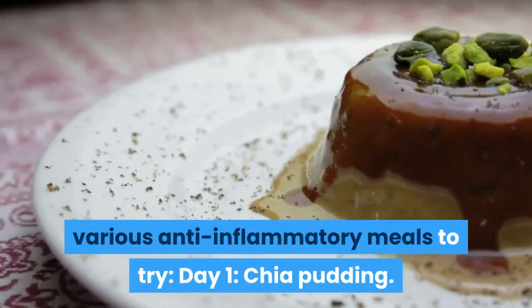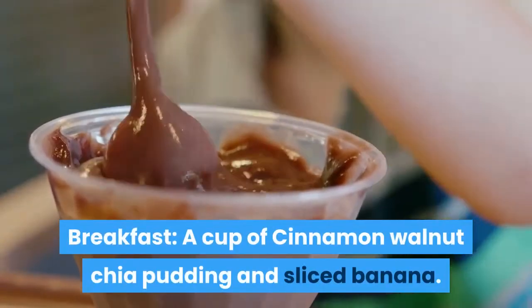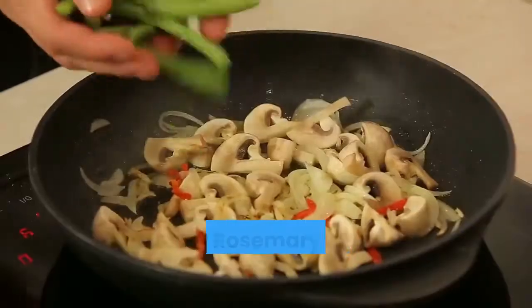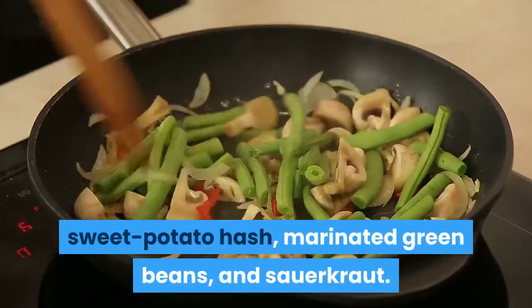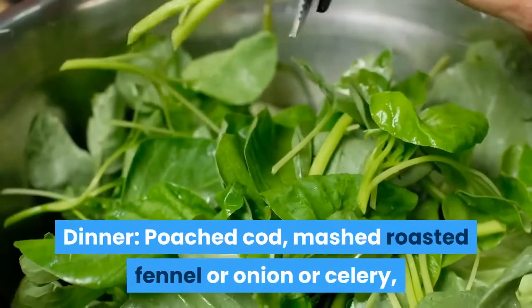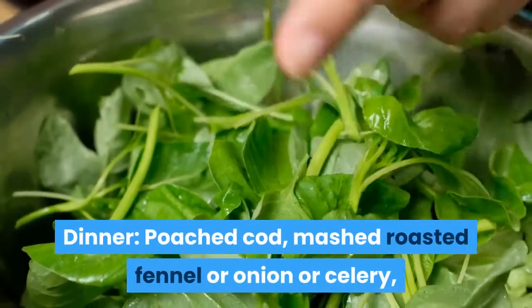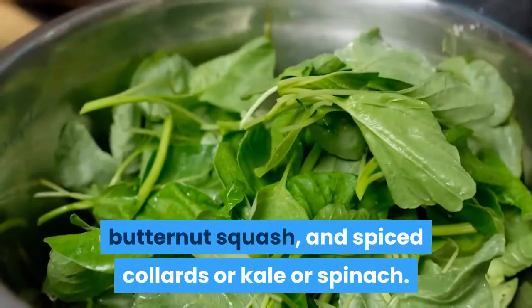Day 1 — Chia Pudding. Breakfast: A cup of cinnamon walnut chia pudding and sliced banana. Lunch: Rosemary Lemon Turkey Sliders, Sweet Potato Hash, Marinated Green Beans, and Sauerkraut. Dinner: Poached Cod, Mashed Roasted Fennel or Onion or Celery, Butternut Squash, and Spiced Collards or Kale or Spinach.